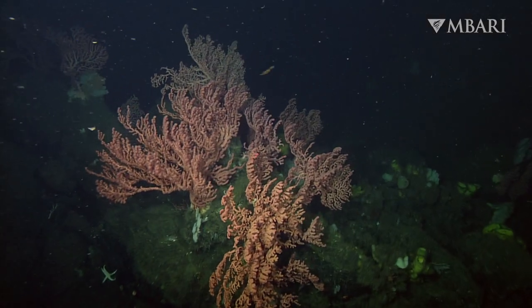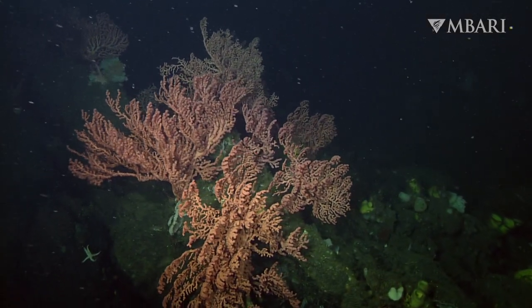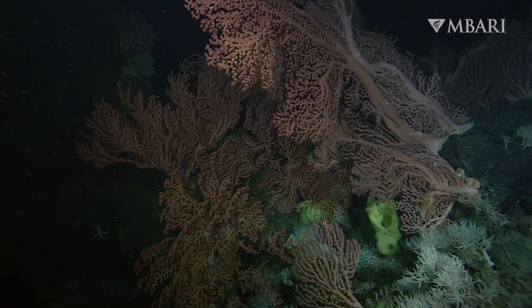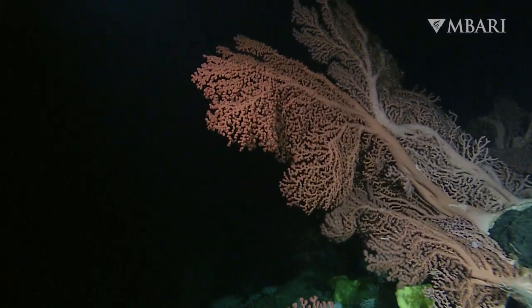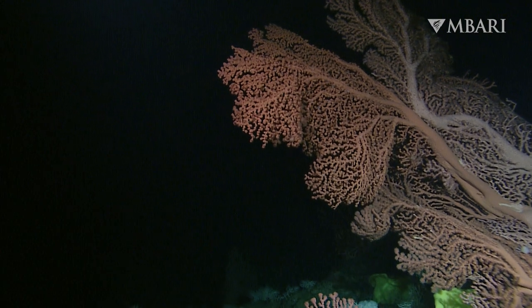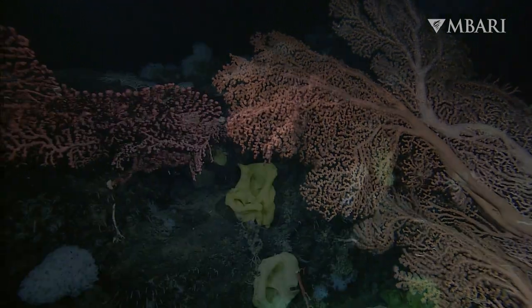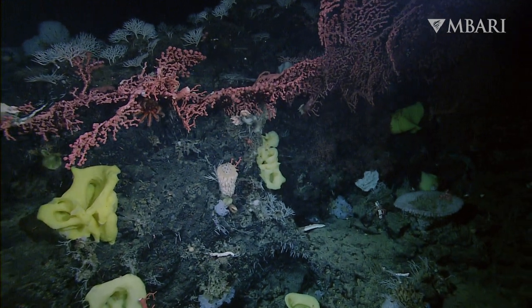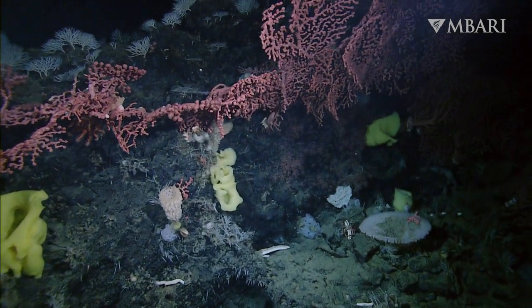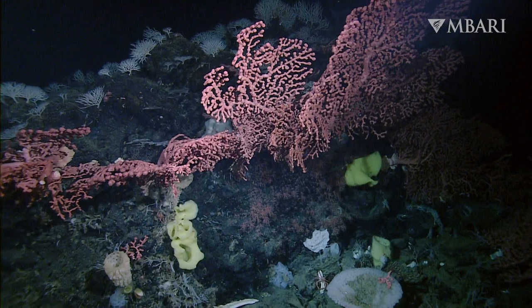Thanks to public support, these coral gardens are now protected. In 2008, resource managers expanded the Monterey Bay National Marine Sanctuary to include Davidson Seamount. Ocean champions like you played a key role in safeguarding this unique community by speaking up to preserve this pristine wilderness.